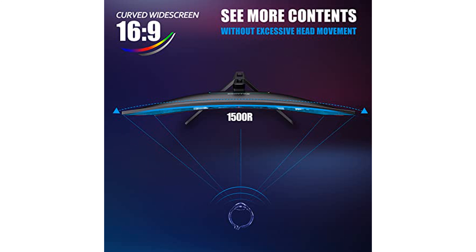For extended viewing comfort, the monitor includes a blue light filter that reduces eye fatigue, irritation, and strain, allowing you to work, watch movies, or play games for longer periods.